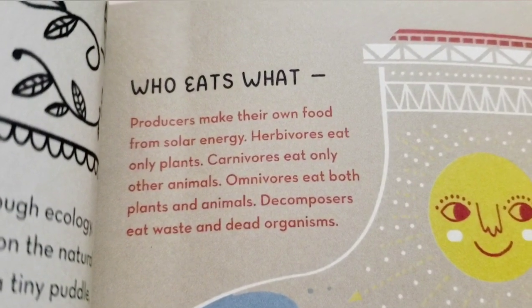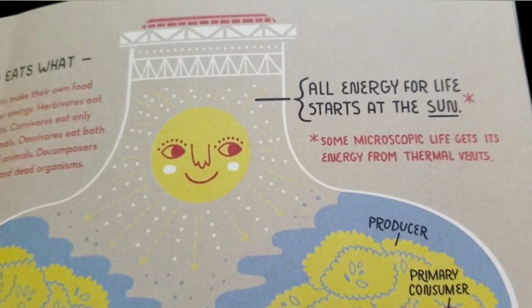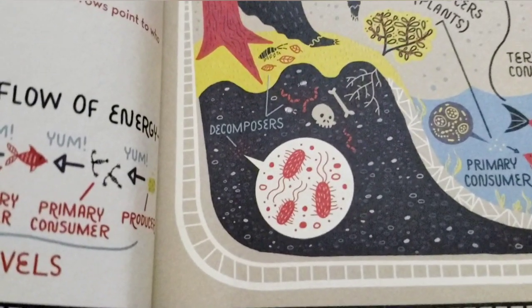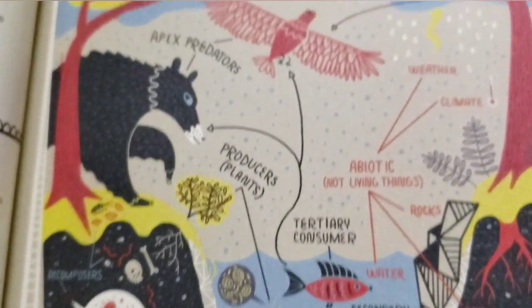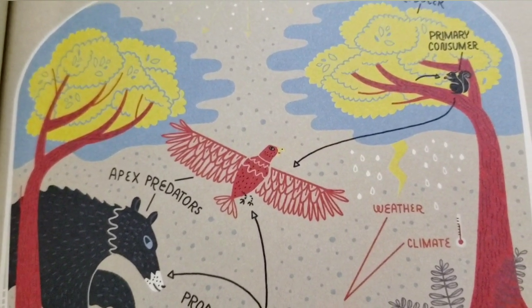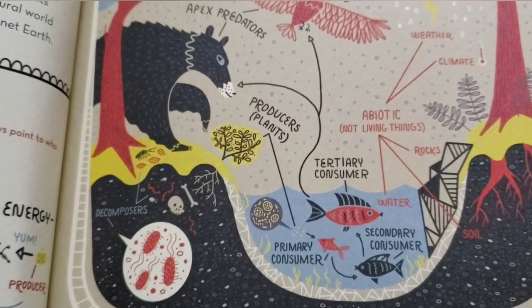The next page says "Who eats what?" Producers make their own food from solar energy. Herbivores eat only plants. Carnivores eat only other animals. Omnivores eat both plants and animals. Decomposers eat waste and dead organisms. All energy for life starts with the sun. Some microscopic life gets its energy from thermal vents. And it's showing you this little map here. So there's the decomposers eating dead things, fish eating algae and stuff. The tree gets nutrients from the soil and the water and the air. Squirrels eat nuts from the trees. Why is it saying the squirrel eats the bird? Wouldn't the bird eat the squirrel? It's saying the bear eats the bird. The bird eats the fish. The bear eats the fish. Anyway, you can see.